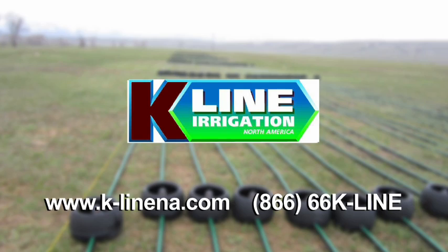For more information and a list of authorized K-line irrigation dealers, visit www.k-linena.com or call 866-66-K-LINE.